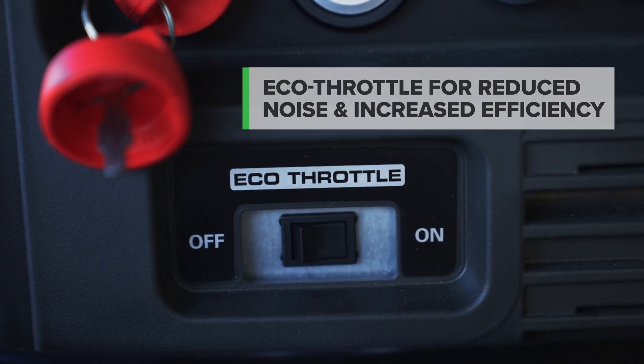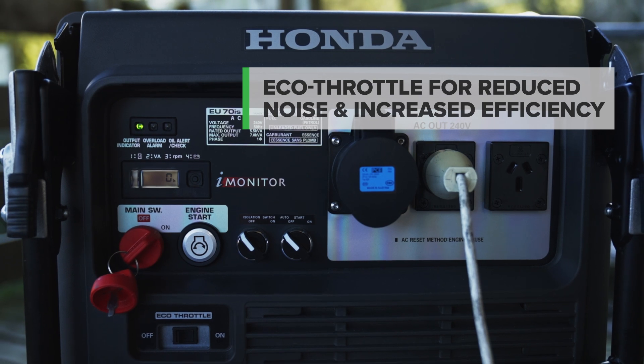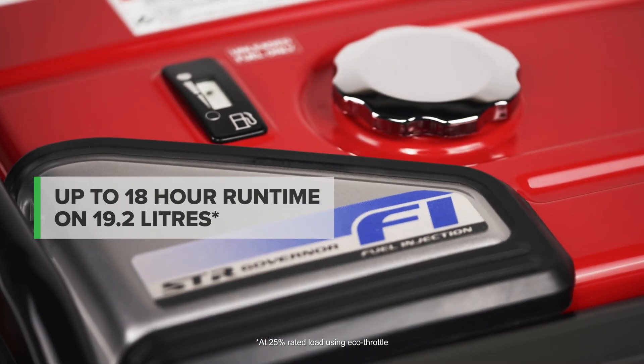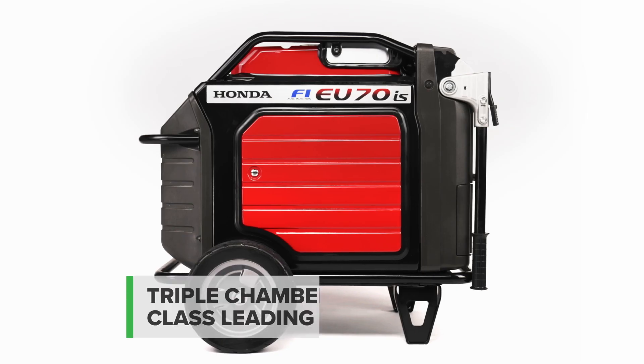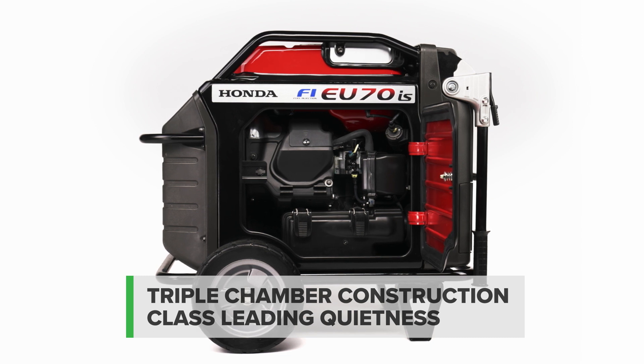Honda's Eco throttle automatically reduces the load on the engine to match the output needs, reducing noise and improving fuel efficiency, offering 18 hours of operation on a single 19.2 litre tank, while Honda's innovative triple chamber construction delivers class leading quietness.